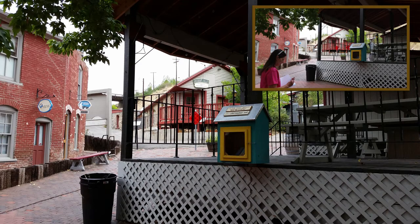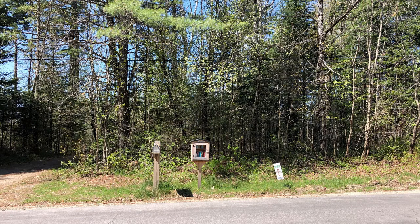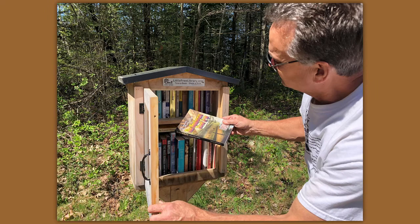The most recent one we found is not far from our little cabin in New Hampshire. It's just on the side of the road, and of course we popped in Off and On the Beaten Path, the Unclassic Road Trip, Eastern Edition. This library was quite full.